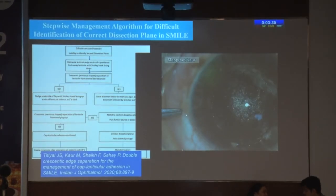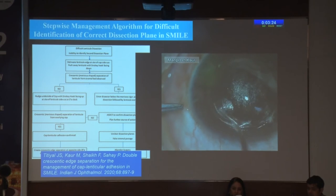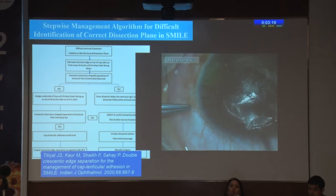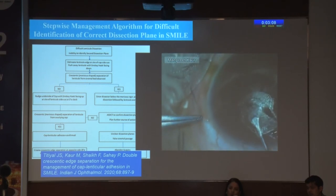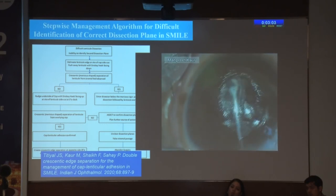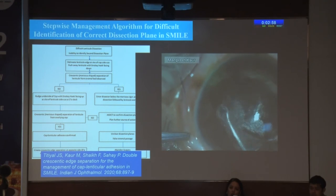A stepwise management algorithm has been described by us for the difficult identification of the correct dissection plane in SMILE. We are now so confident that if we have a cap-lenticular adhesion, we go in with a sharp instrument and nudge off the lenticule from the overlying cap where it is stuck, extend the separation plane to the side of the side cut, introduce a dissector in the anterior plane, and the rest of the dissection is near normal. In this case, we ended up extracting the lenticule via the same side cut incision without even using forceps or doing a lenticulorexis-type maneuver.